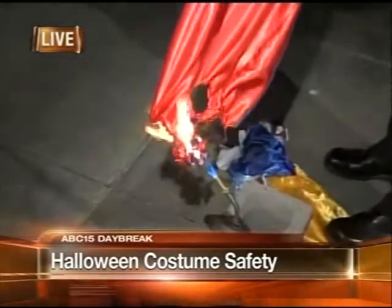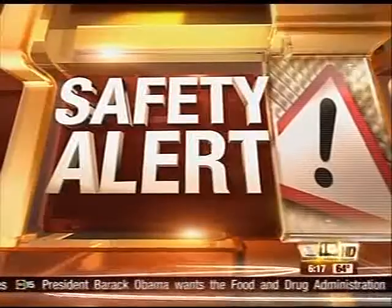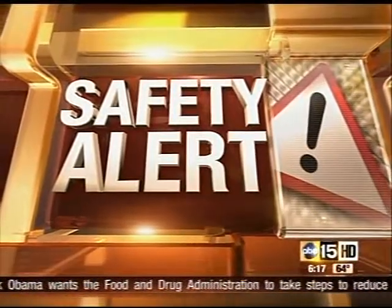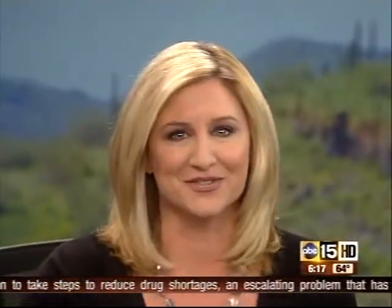Good morning. We're working to keep your children safe on this Halloween. We're going to tell you about the dangers around Halloween costumes and why you should keep those kids away from those jack-o'-lanterns tonight. Hey, we have a safety alert to tell you about as you dress your little ones in their ghoul costumes tonight.